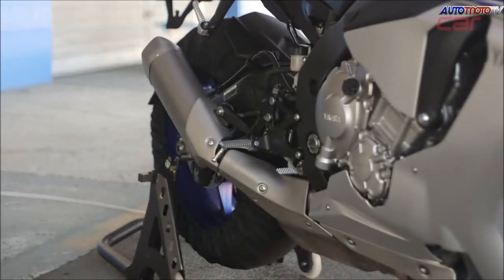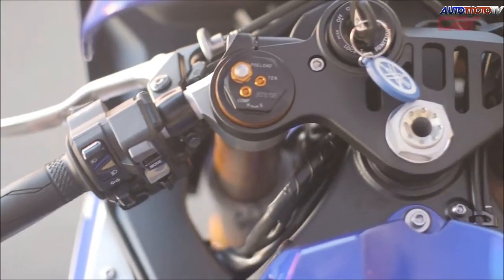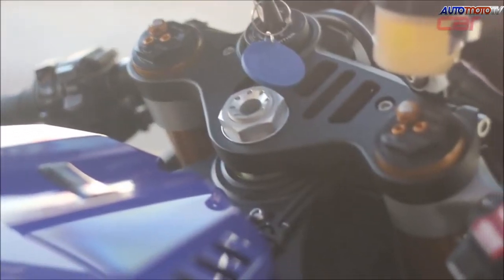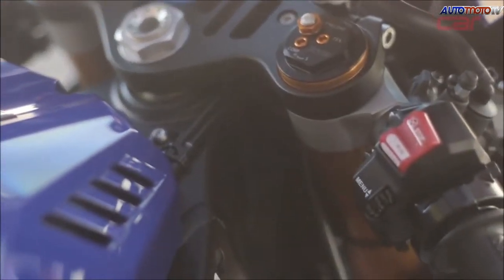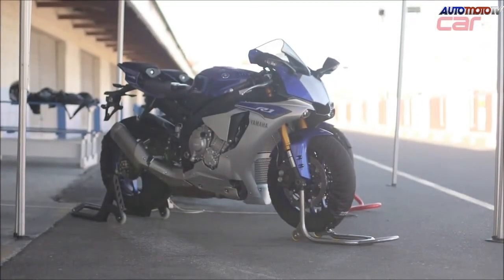Some of the highlights of the new R1 is obviously its engine. Compression ratio is up from 12.7 to just over 13. It's still a cross-plane crankshaft engine and that gives you that signature deep grumbling sound. The bike is also lighter — about 6.8 kilograms lighter.